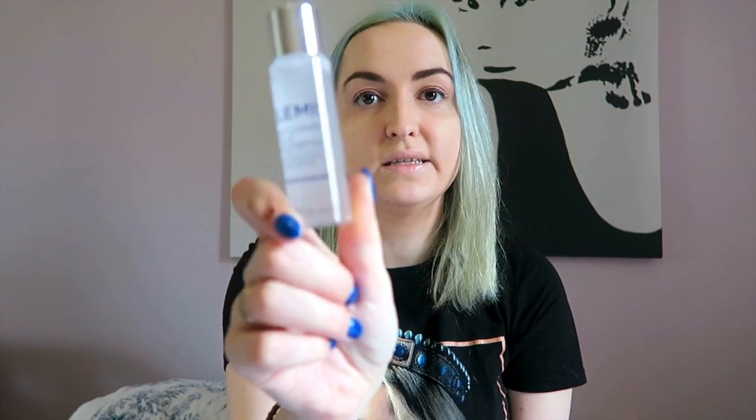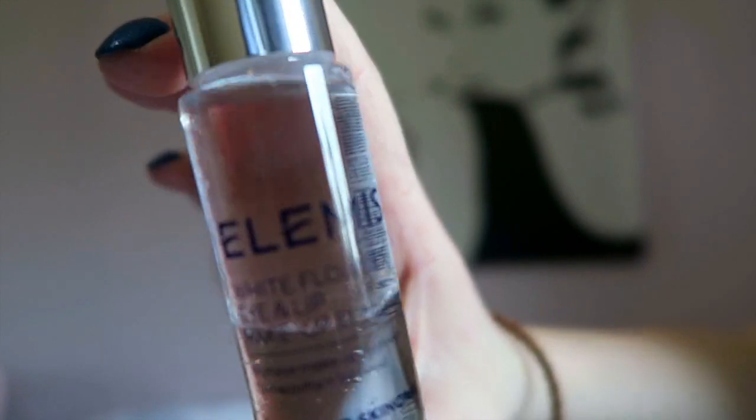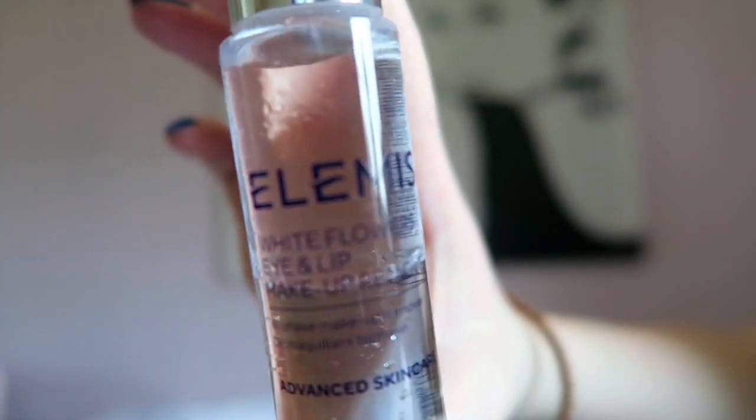Next up in my little Elemis collection is the White Flowers Eye and Lip Makeup Remover. I don't have an eye makeup remover just for my eyes, so I'm quite glad this came with the set. It's only a little tester-sized one. Apparently it's really good for waterproof makeup, and I wear eye makeup that's really difficult to get off, so that's a win-win for me.